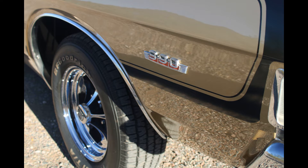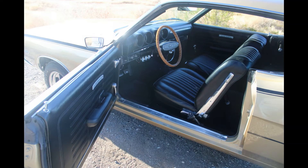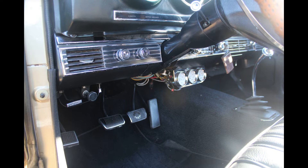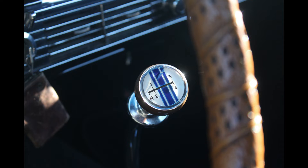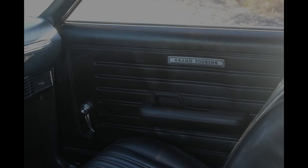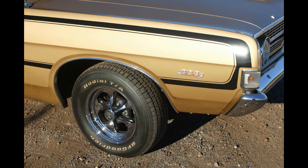Those are Crager Street Pros — that's what they are. It says Crager on the cap, not Keystone. Those are original door panels on the interior. Everything is original except for the dash. That's the original color the car came with — Sunlit Gold.